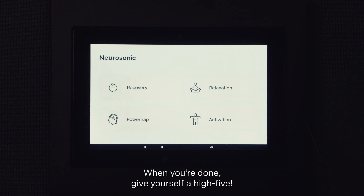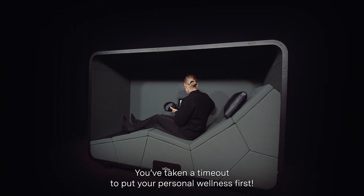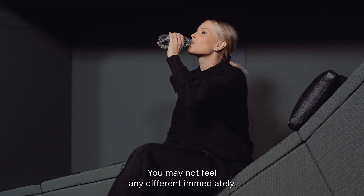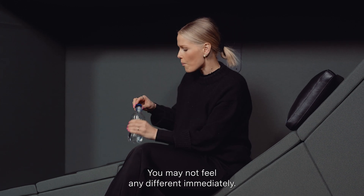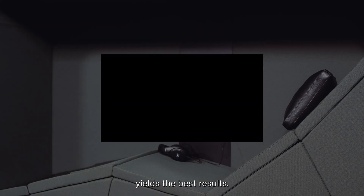When you're done, give yourself a high five — you've taken a time out to put your personal wellness first. We urge you to drink water and hydrate a little extra. You may not feel any different immediately; the effects are individual, and regular use a few times a week yields the best results.